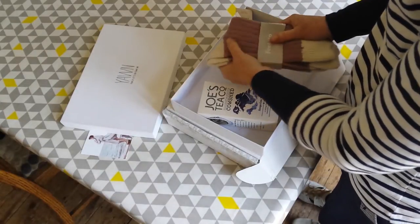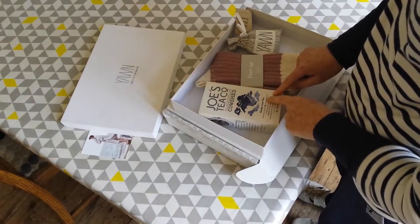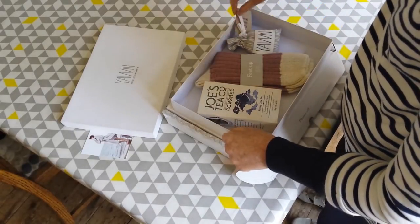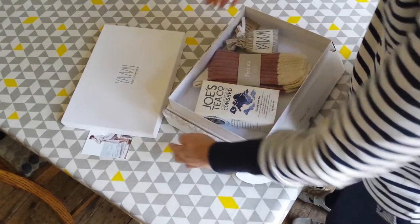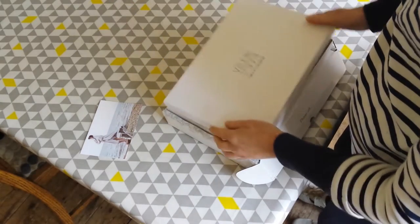These socks look so snuggly and cosy — I think I should put them on now, my feet are so cold! And the sleepy cow tea, I've definitely been needing that. I've got a really bad habit of watching catch-up telly and checking Instagram when I go to bed instead of just reading a book and going to sleep, so I think the tea will really help with that.